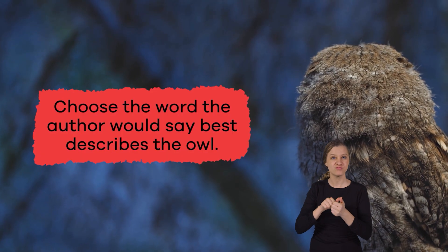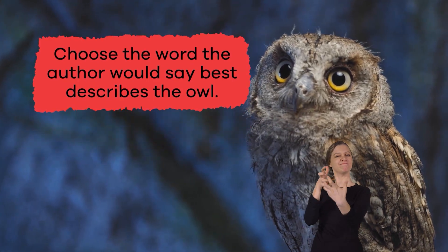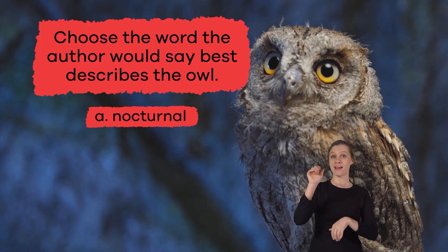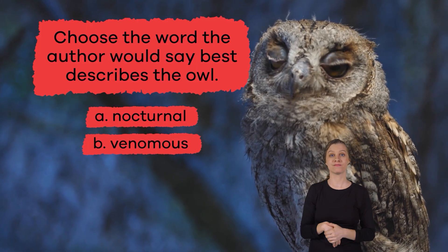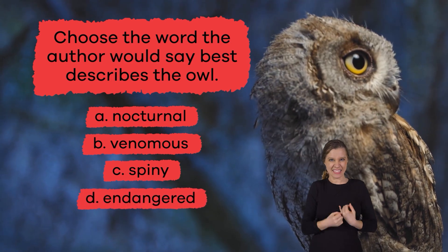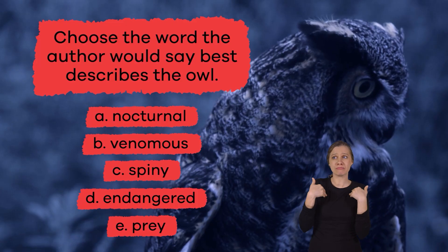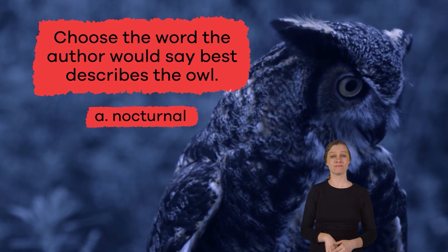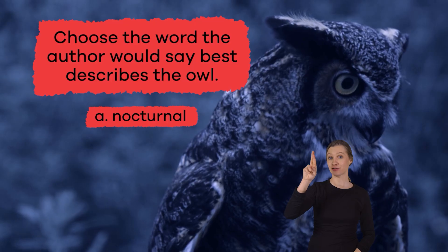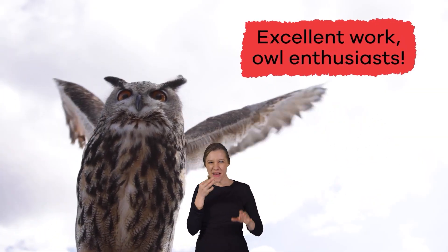Choose the word the author would say best describes the owl. A. Nocturnal, B. Venomous, C. Spiny, D. Endangered, E. Prey. If you said A. Nocturnal, you're right! Excellent work, Owl Enthusiasts!